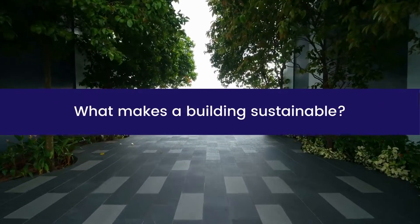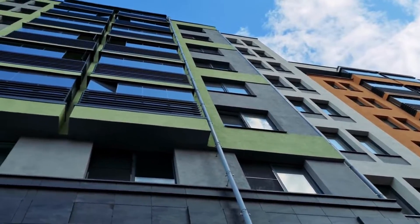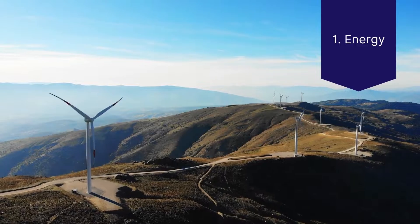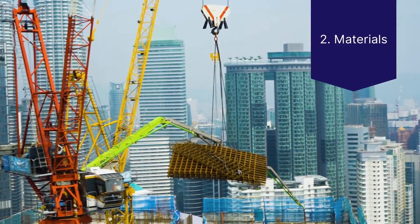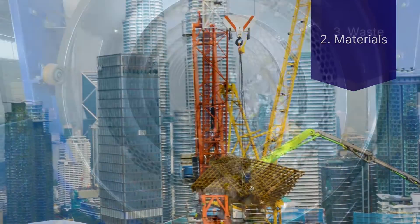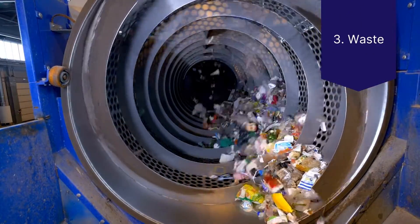What makes a building sustainable? For a building to be sustainable, it must focus on seven different components. Number one, energy: how energy efficient is the building, and does it utilize renewable energy sources? Number two, materials: are the building materials sustainable? Number three, waste: is the building taking steps to reduce the amount of waste it produces?